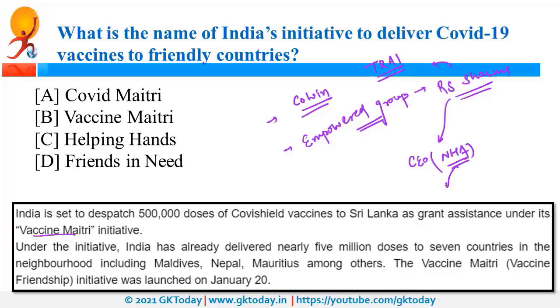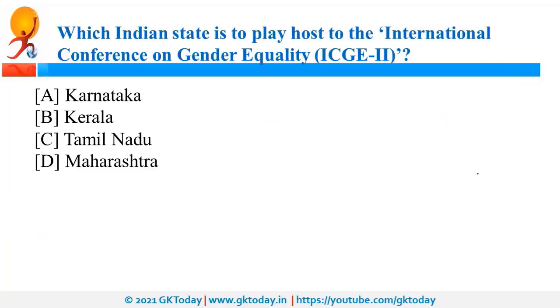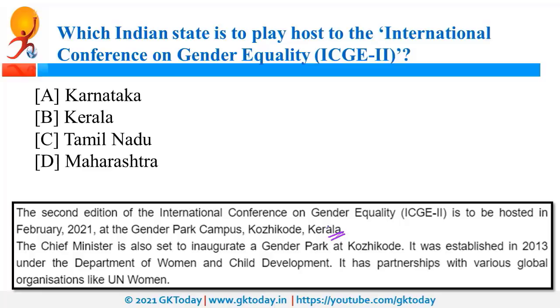Kerala is going to host the International Conference on Gender Equality. The first gender park is going to be in Kozhikode in Kerala. The event is scheduled for February 2021, and the Chief Minister will inaugurate the gender park. Kerala was also in the news because of Arya Rajendran, who is the youngest mayor of India, having become the mayor of Thiruvananthapuram city in Kerala.